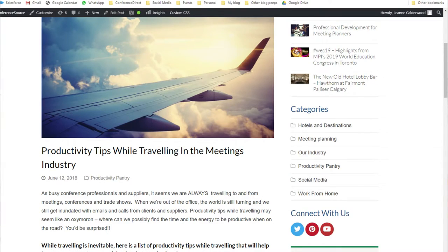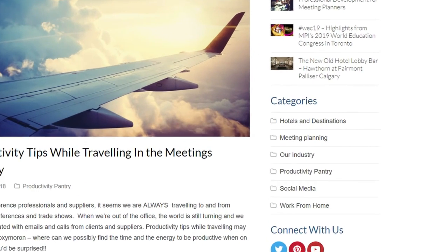So what strategies do you use to get the most out of your trade show floor experience? Will you share them with the community here? I hope these tips will help you make better connections on the trade show floor and better relationships as we continue them offline. For more tips on being productive in the meetings industry, hop on over to conferencesource.net and find productivity tips under our categories.